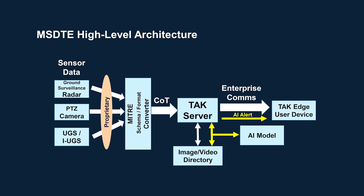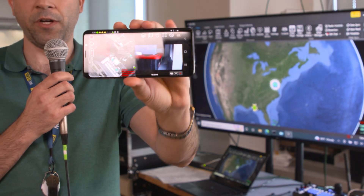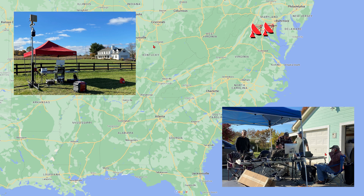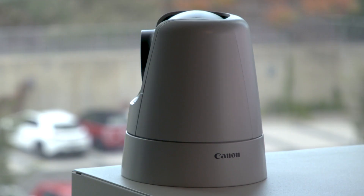Its key features include real-time display on TAC-enabled devices such as ATAC Android phones and WinTAC laptops, a variety of geographically dispersed sensors and feeds, multi-mode sensors, and pan-tilt-zoom electro-optic and infrared cameras.